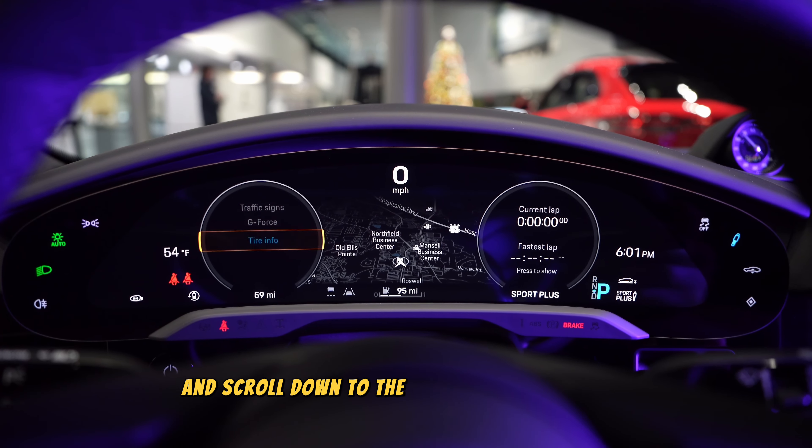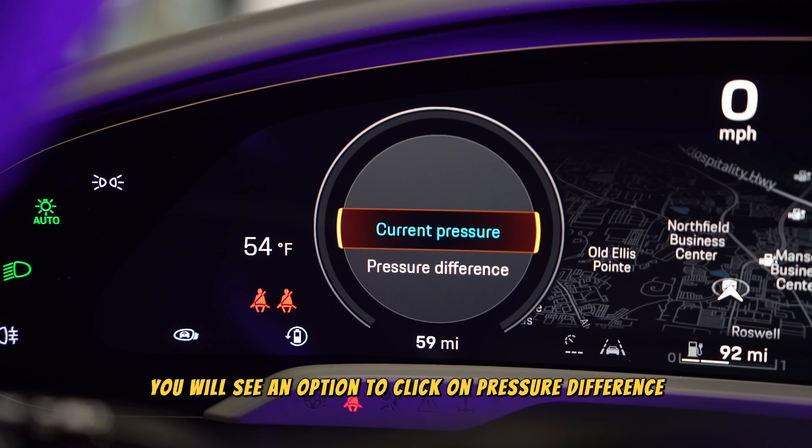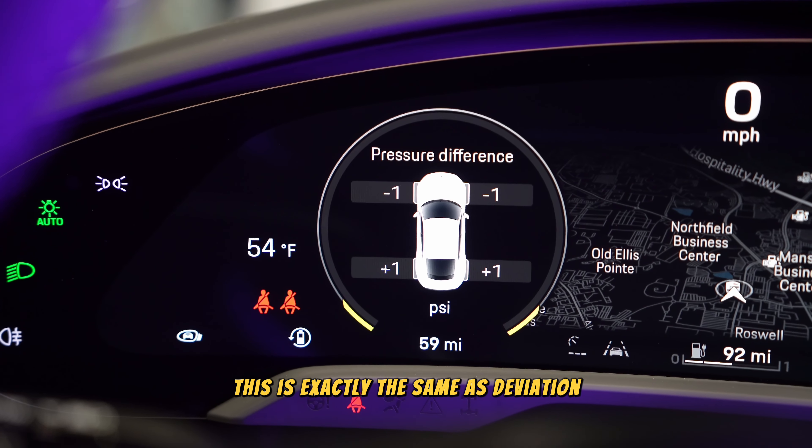Click your scroll button and scroll down to the tire info at the bottom. By clicking the screen again, you will see an option to click on pressure difference. This is exactly the same as the deviation screen on the other models.